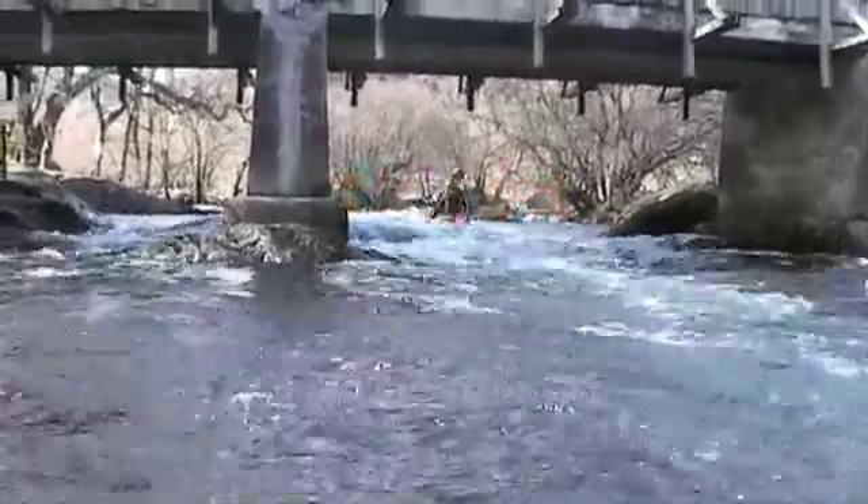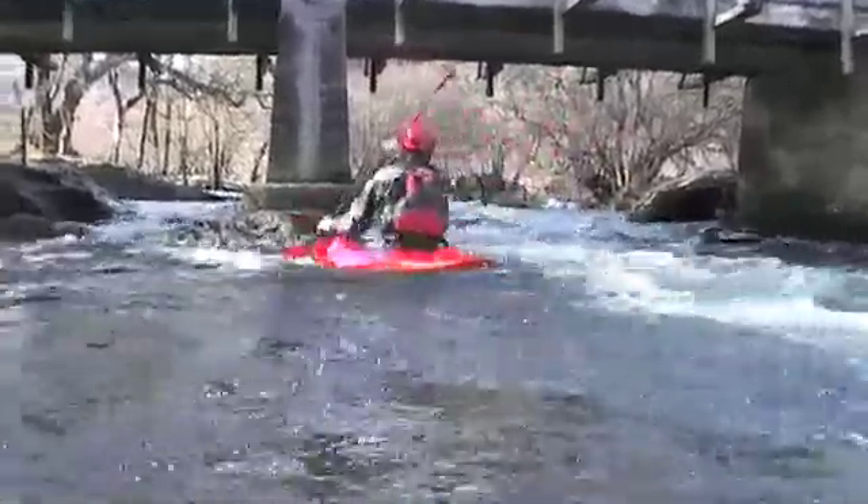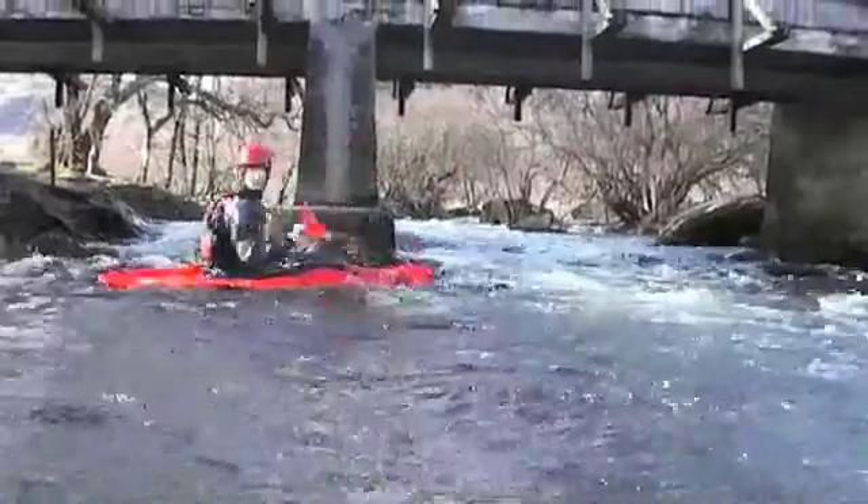As you can see in this clip, my speed has increased through an increase in paddle rate. This propels me over the eddy line into the safe, slow-moving water.